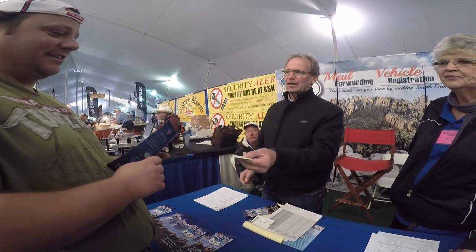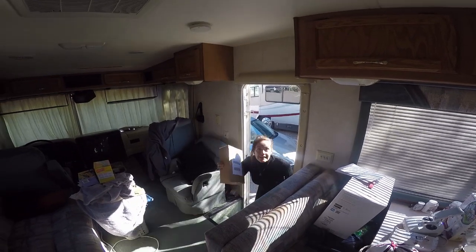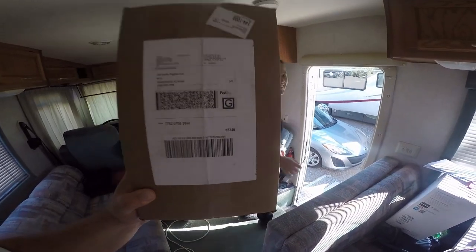A lot of people look at the zero income tax states like Florida first, but then you dig a little deeper. South Dakota is largely acknowledged as the best state for what we do because of the favorable income tax and registration fees. We did have property in Florida — I'm starting to feel the same way. Oh, we got our package — the gimbal is back!